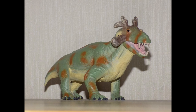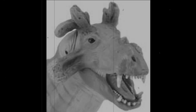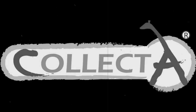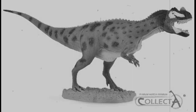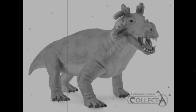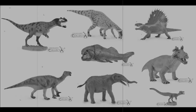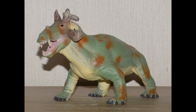Last year, when I heard that Collecta was making an Estemmenosuchus, my reaction was basically: oh my god, Estemmenosuchus is going to be freaking amazing! And I was very excited about it. Of course, I was only doing that in fun and for entertainment, but now that I have the figure, it looks even better in the flesh.